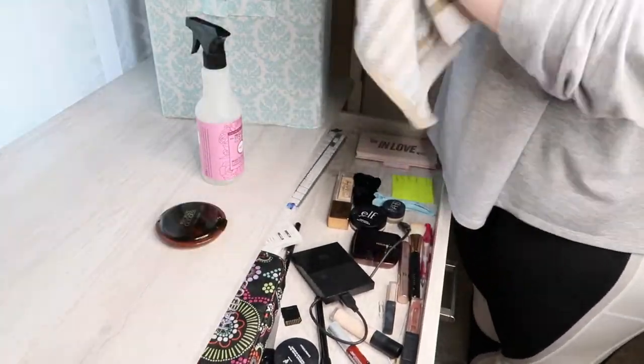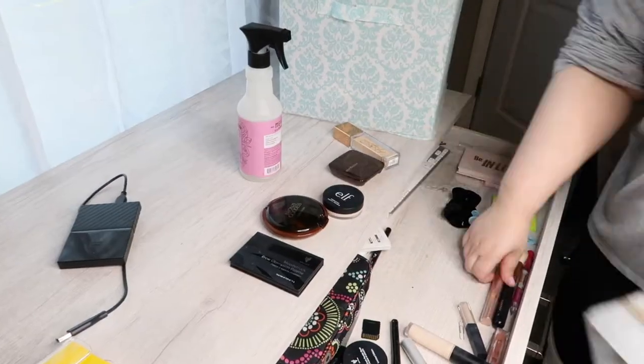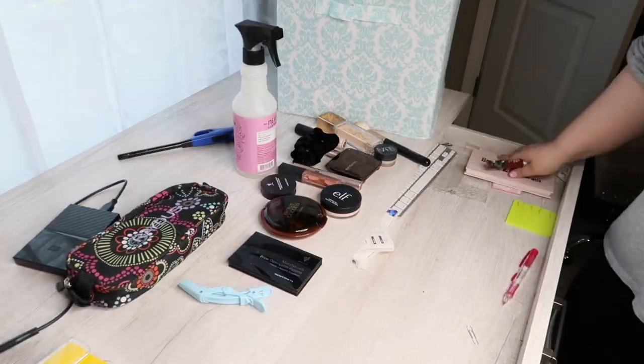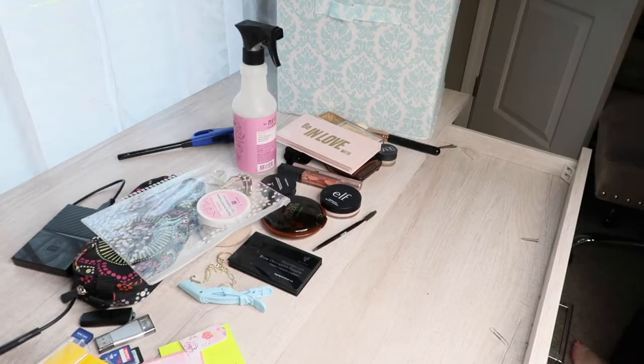Now we're gonna go on to the drawers. I'm gonna be taking everything out and then wiping them down. You can see I'm just kind of wiping it all off, getting off that makeup and stuff — it's kind of gross. Just getting it all cleaned up and grouping it, and then we'll see what we want to put back in.